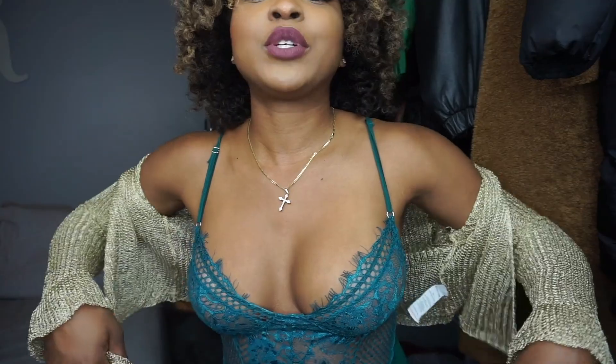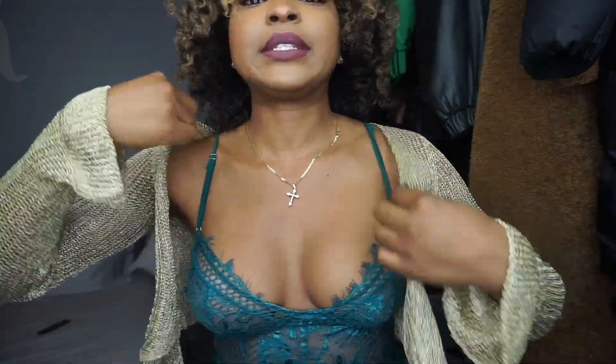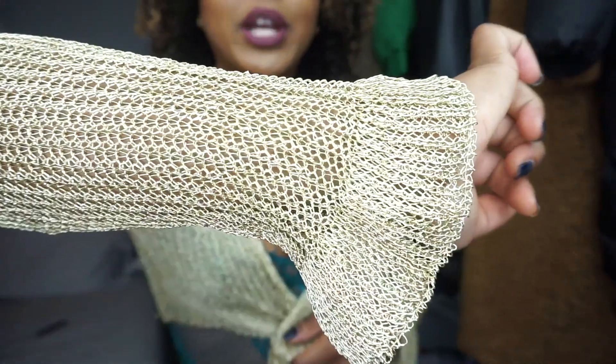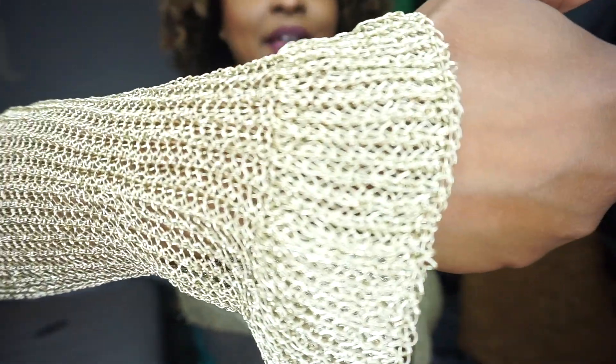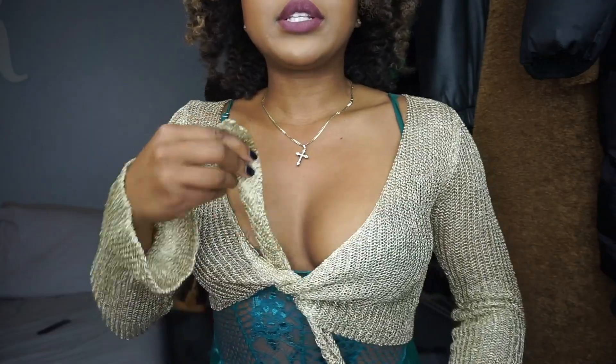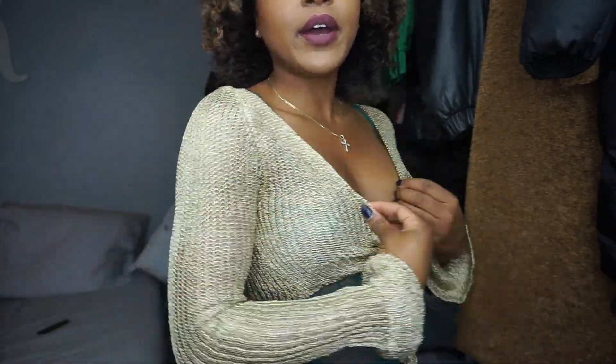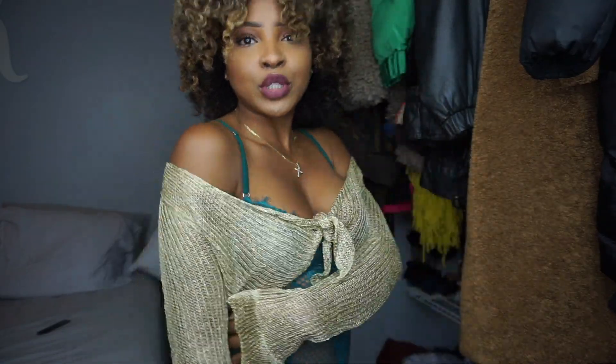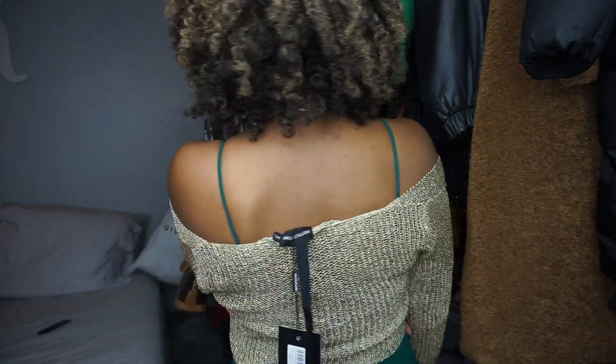The next thing I picked up was this gold tie front knitted top. This top was $28. The first thing I thought when I saw it was bathing suit cover-up — I think it's so cute. This is how it looks when you tie it up in the front; it is cropped. And if you're feeling spicy, you can drape it over your shoulders and make it a nice little casual tee.